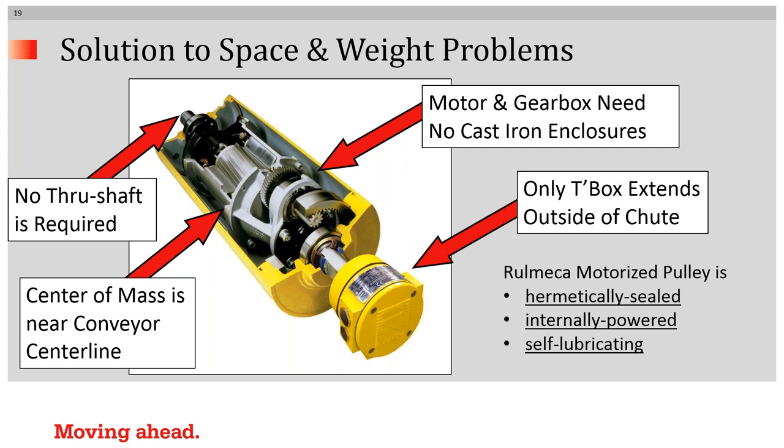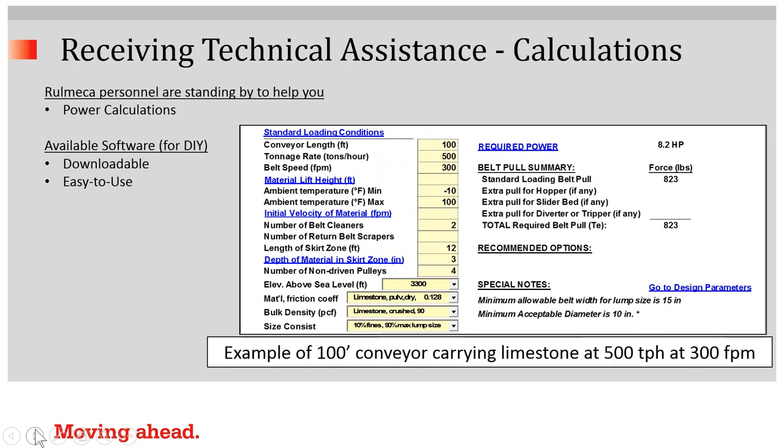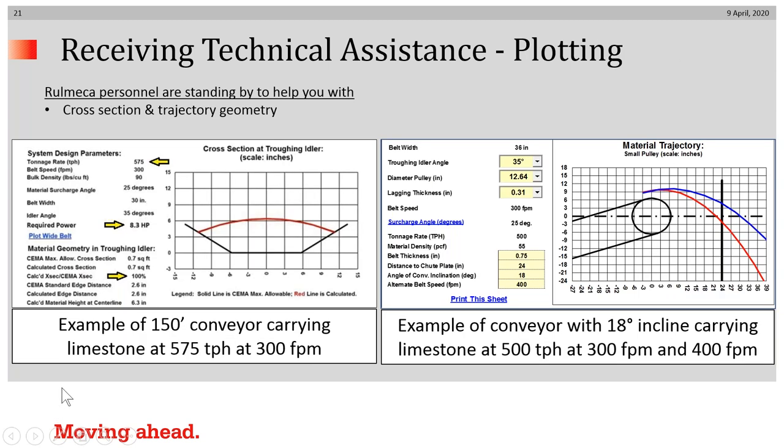Note also that only the terminal box extends outside of the chute. When you request technical assistance from us, you would receive a response that looks something like this — an extract of a power calculation program in which we would recommend this 100-foot long conveyor carrying 500 tons per hour of limestone at 8.2 horsepower, ensuring the correct power is installed. These are also extracts from plotting software that we use to make sure that the geometry is appropriate for the pulley being considered.